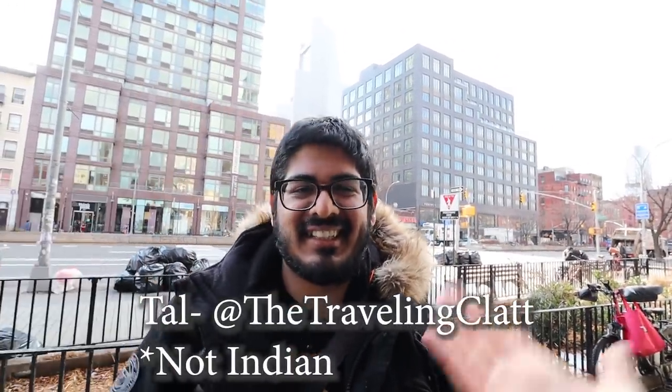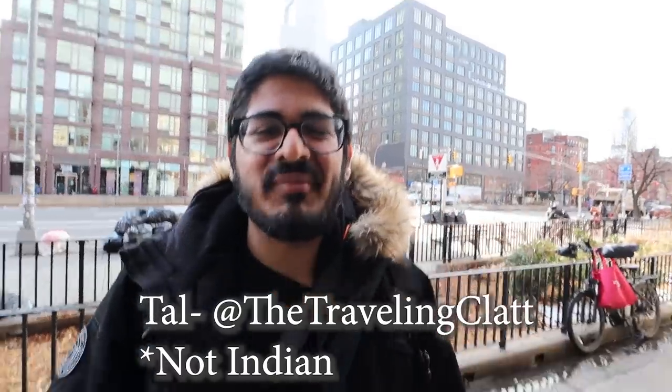I did bring one guest with me — Tal from the Traveling Clat, who has been mistaken for Indian more times than not, so that's why I had to get him for this video. Just kidding! He's the resident non-Indian for today. He doesn't know anything, but he looks the part. Let's go to Punjabi!